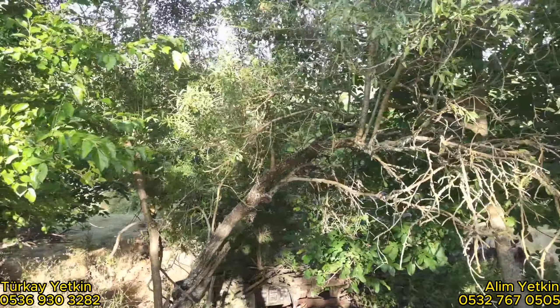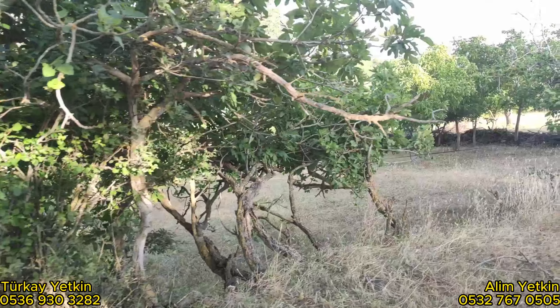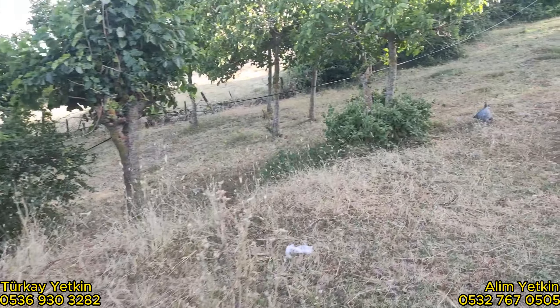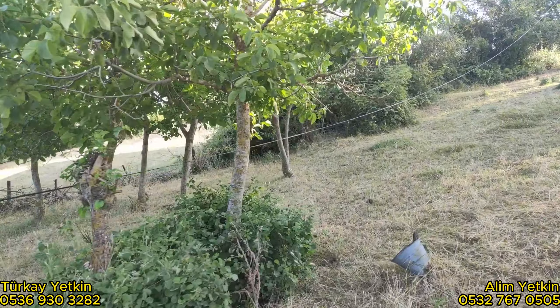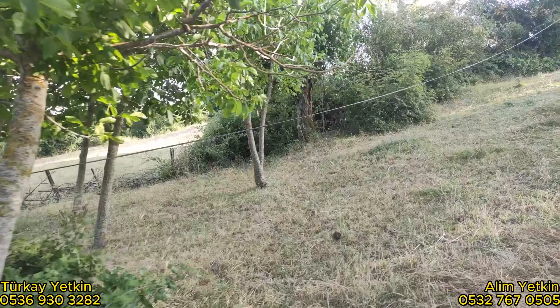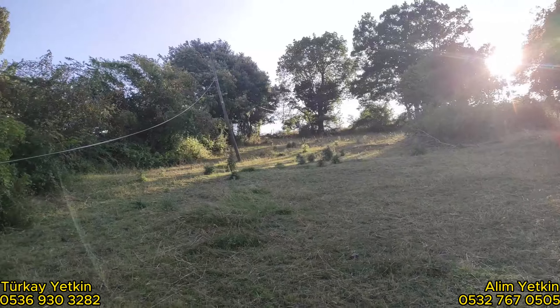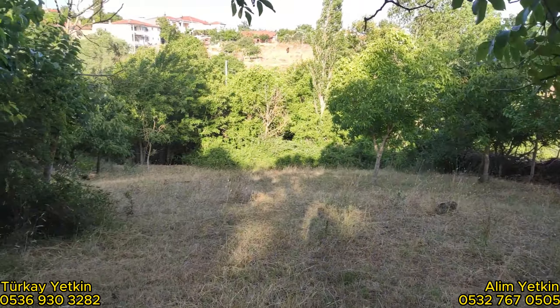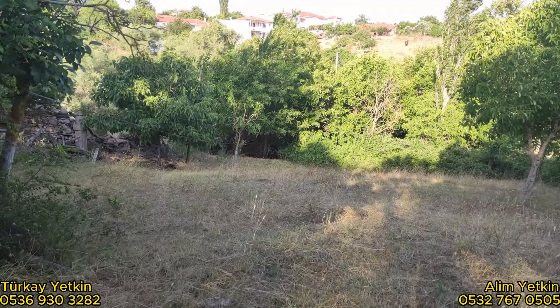Ön tarafını da göstereyim. Bakın böyle devam ediyor. Buralar arkadaşlar kıymetli yerler, değerli bölgeler. Bakın ta yukarı sona kadar çıkıyor yerimiz. Evin ön tarafına doğru geçelim.